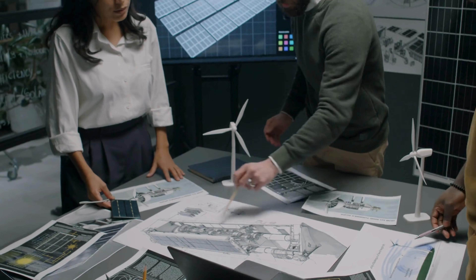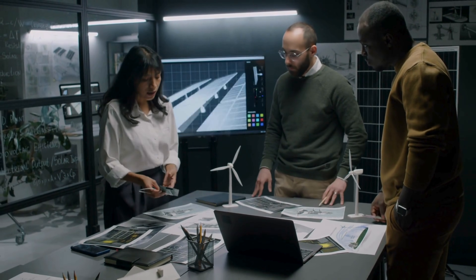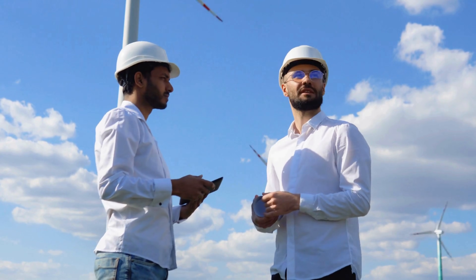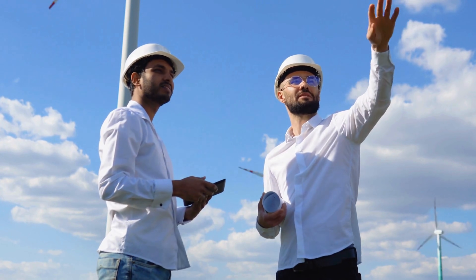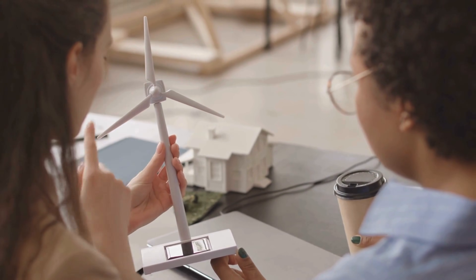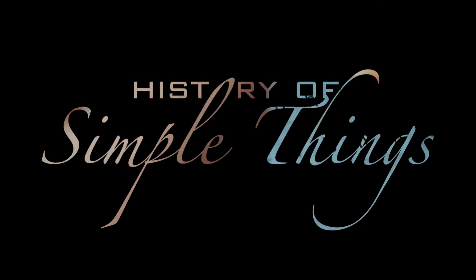Engineers tested turbines with one blade, two blades, and many blades. And while each configuration had strengths, the three blade design consistently came out as the best overall compromise between efficiency, stability, durability, noise, and cost. In other words, three blades aren't perfect at everything — they're just the best at most things at the same time. Let's explore, right here, on History of Simple Things.